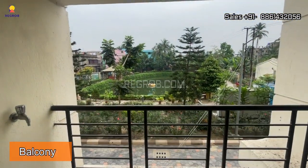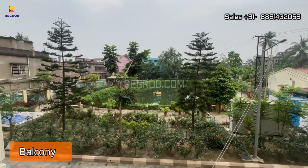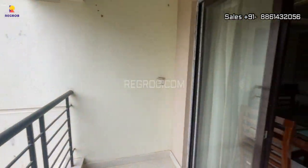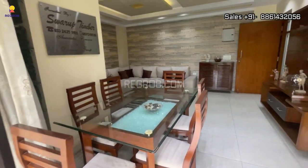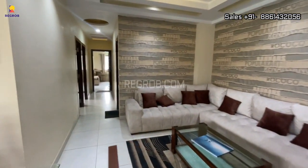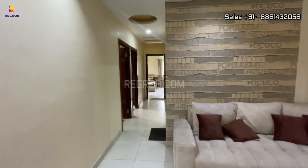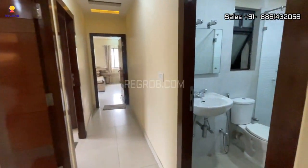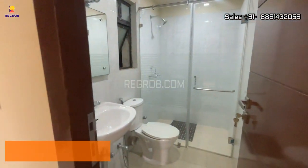Here's a small balcony attached to the dining space. Moving next, to my right-hand side we have a common washroom.